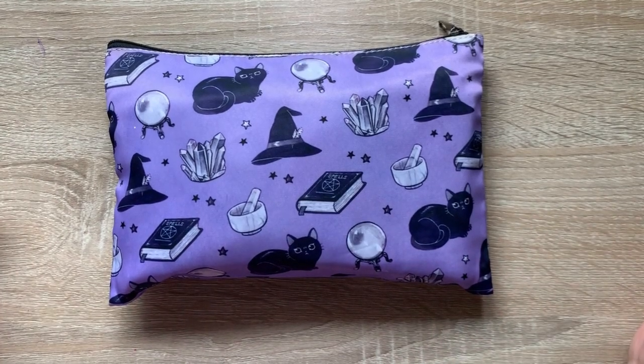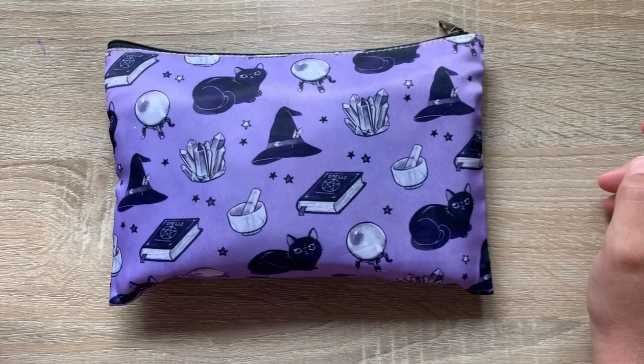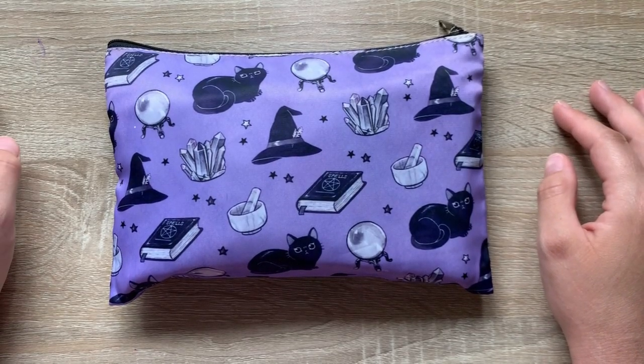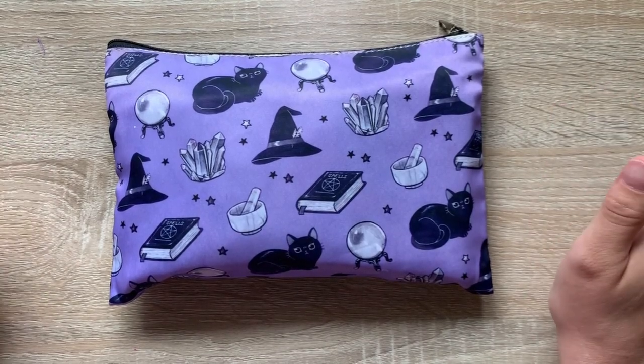Hi everybody and welcome back to a new video. Today I thought I would do something a little different and I want to show you my art sticker collection. If you are like me and you love stickers, then this is definitely the video for you. So let's just get started.